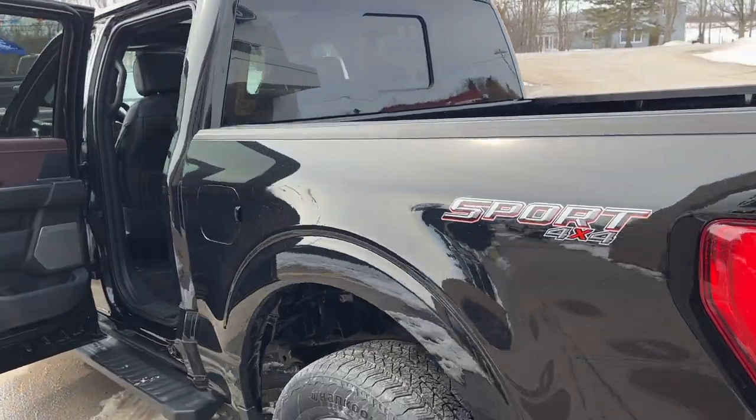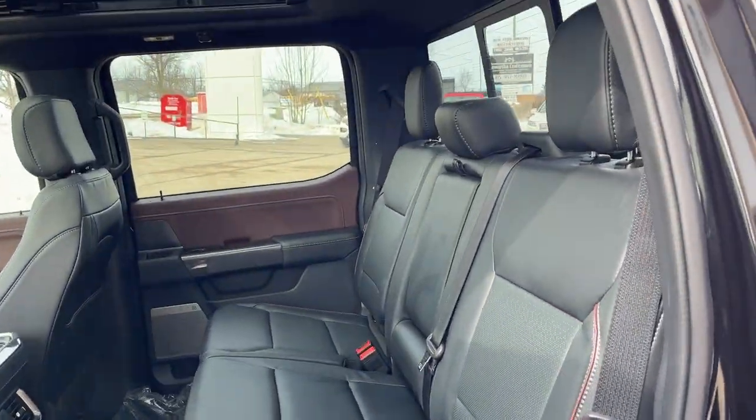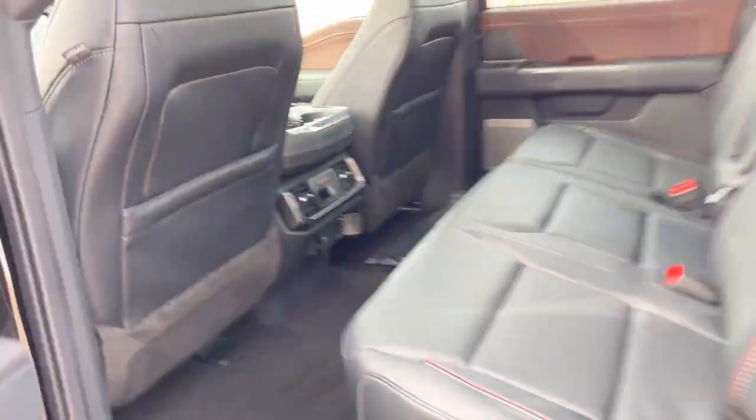Coming around to the interior of the truck, I should also mention it does have the 136-liter fuel tank. There's plenty of space back here with the leather-trimmed interior. You do get heated seats back here as well as different power options for the rear passengers.